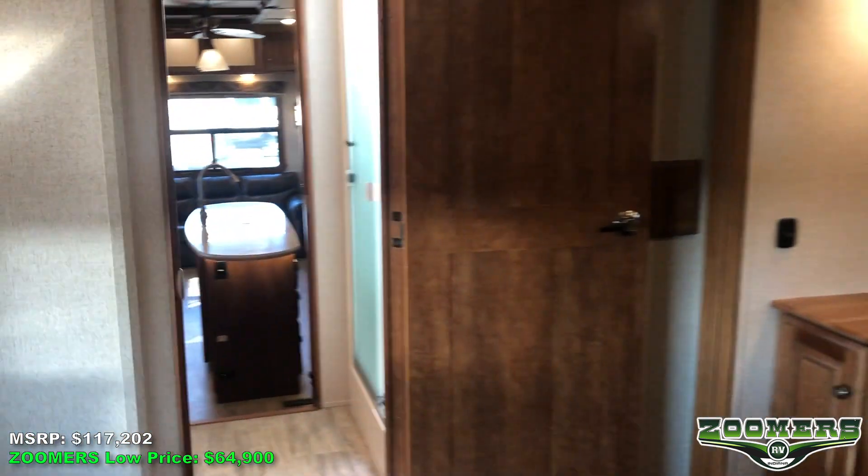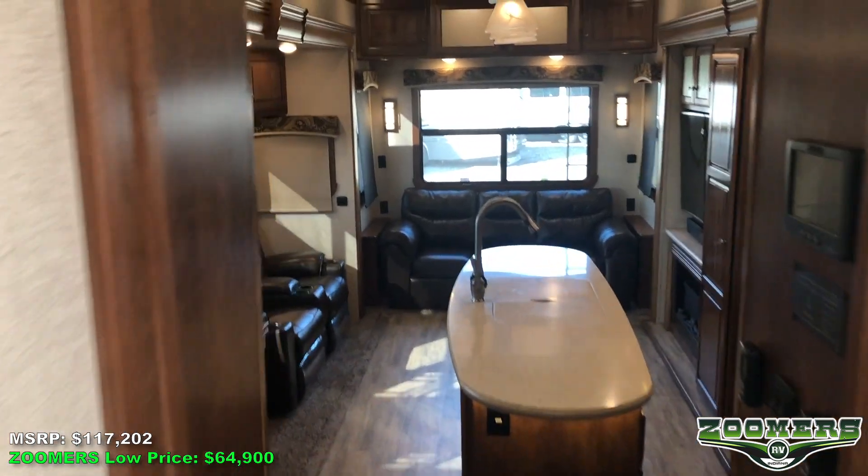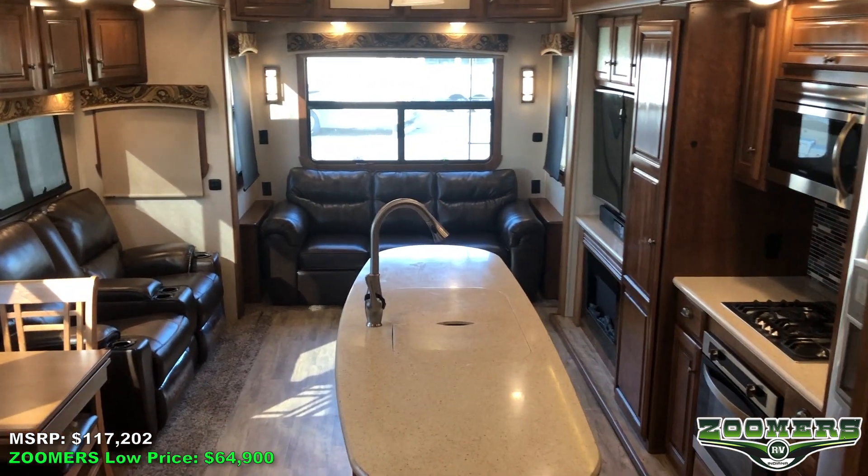Hope you've enjoyed this tour. Please see this camper or more on our website at zoomersrv.com. Thank you.